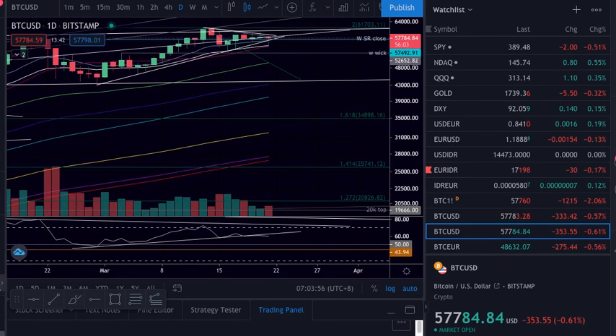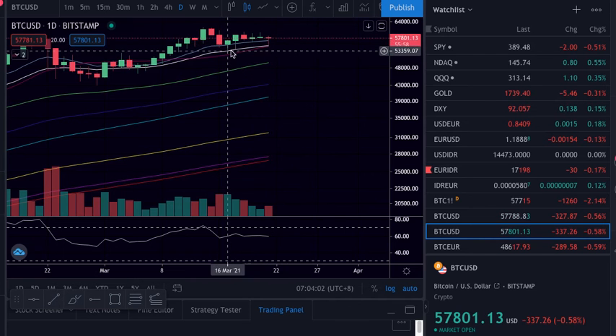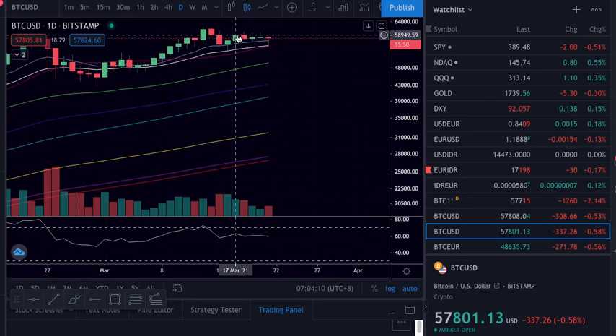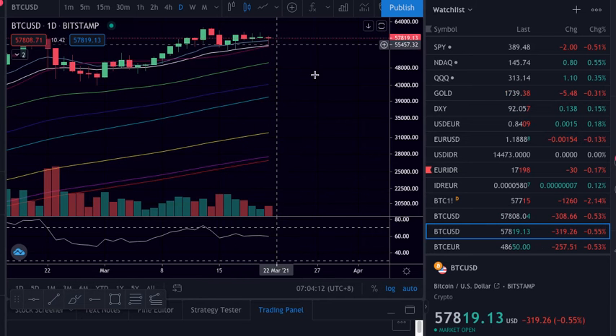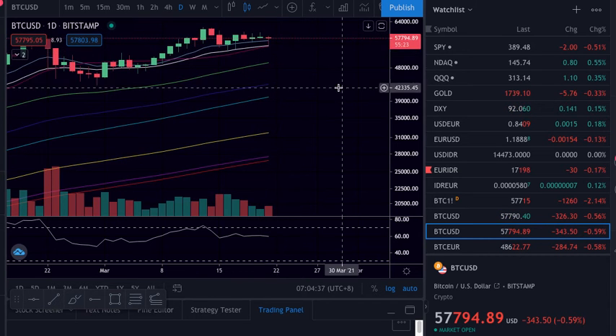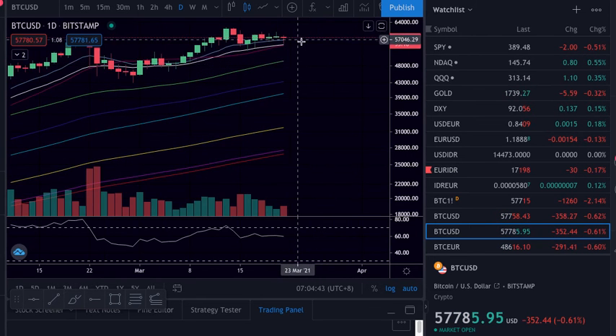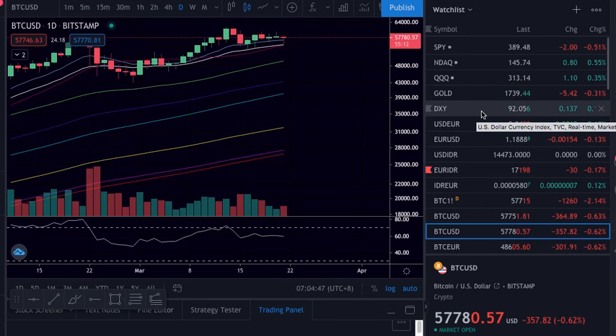Daily: the 21 is still holding and the 20 — buyers stepped in again but we are still not managing to close above this resistance. We are trying — the price is pushing higher. Let's see if we close the day green above 58.5 at least. Stop loss can be just below the 21 here. It's still very tricky — we are waiting for the stock market to open and see the reaction. Remember, the dollar index is trying to push higher, which is not good for stocks.